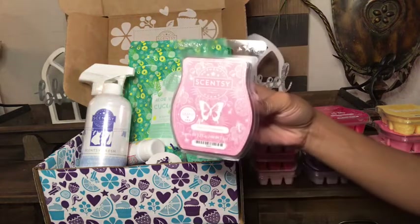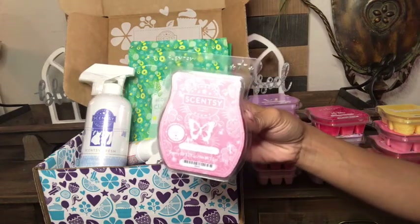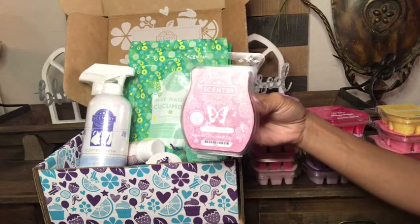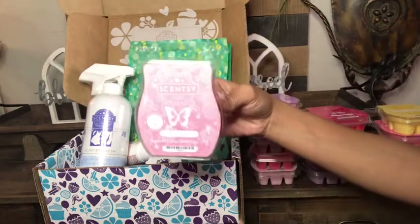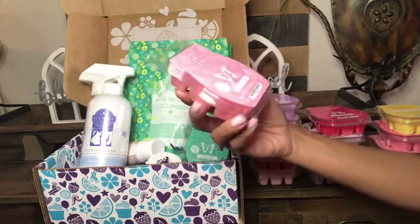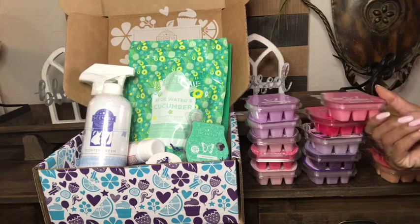Hibiscus Pineapple is such a beautiful spring and summer scent that I would warm all year round. I'm so excited it's coming back in our spring and summer catalog, and it's also going to be in a sugar scrub and some body products, which I think is absolutely amazing.